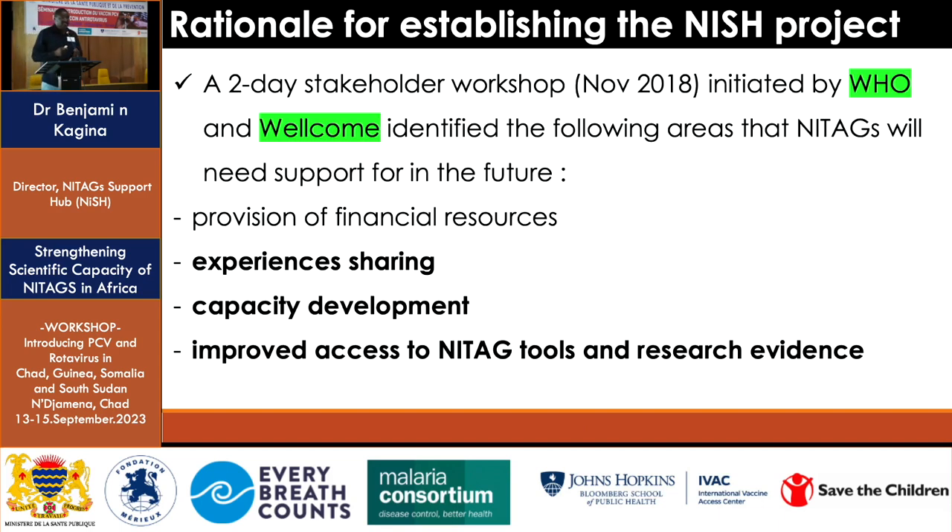There was a two-day workshop held in the UK, coordinated by the Wellcome Trust and WHO, which brought NITAGs together with stakeholders that support their work. The questions asked were: what are the challenges NITAGs are facing now and in the future? Among the challenges that came up was the issue of funding, which has come up in today's and yesterday's talks, including the Somalia NITAG presentation about sharing experiences.